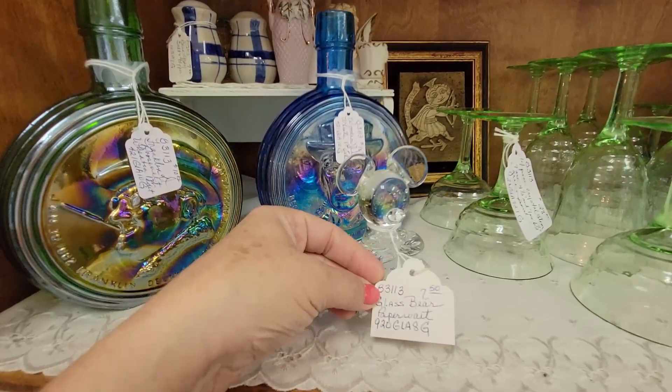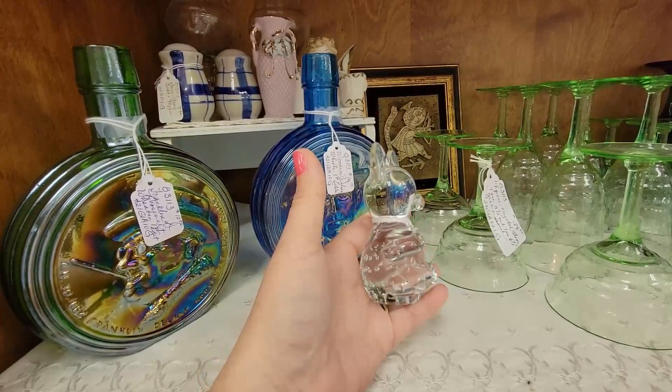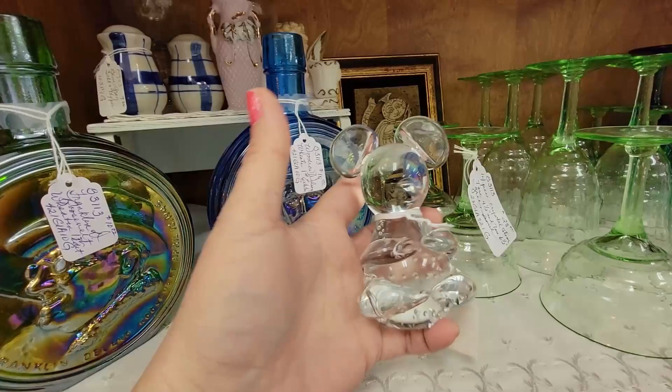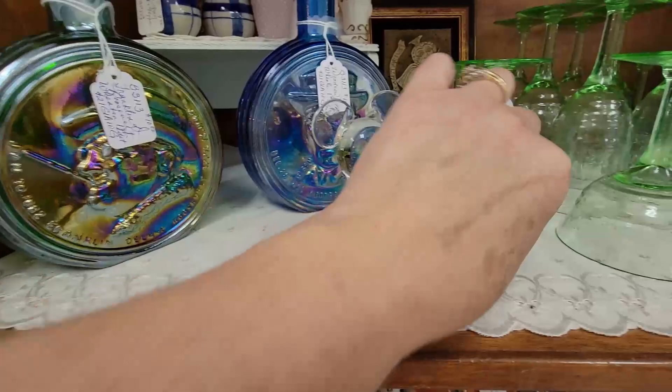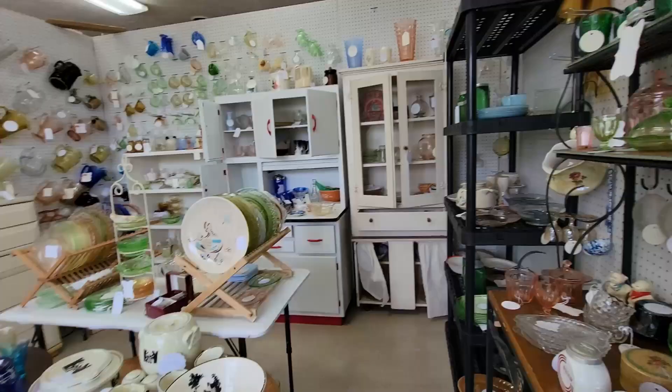Here I see a little glass bear paperweight. I'm kind of thinking that they might — I don't know if he's a bear or if he's a mouse, but he's $7.50. I think I'm going to grab him. He's clear glass, but I like his little hands and feet. He does have applied ears, and I think his limbs are applied too. I might let him sit here for a few minutes and we'll see what else we can find today, but I might be back to get you, mouse bear.